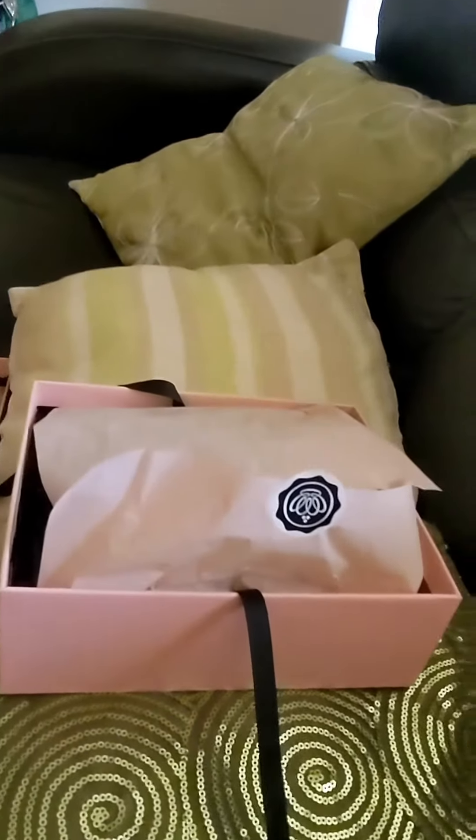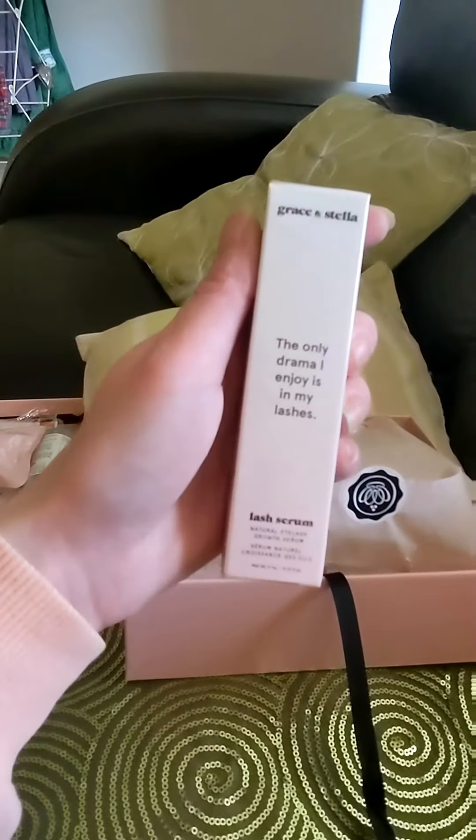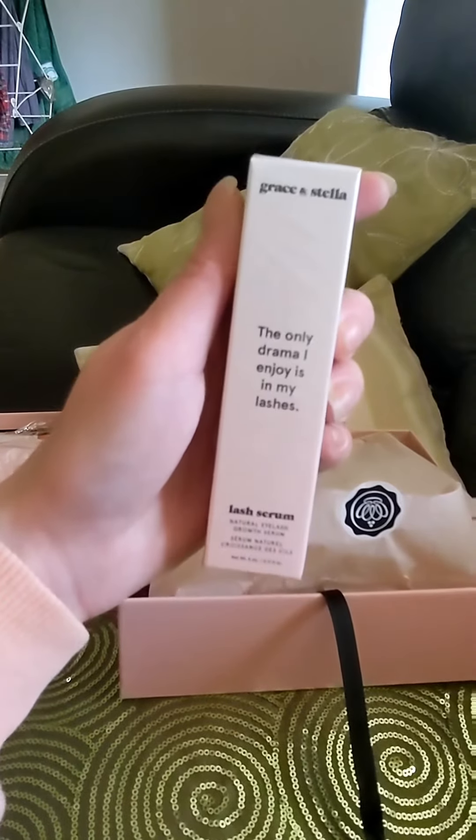The next item is by Grace and Stella and it's a lash serum — a natural eyelash growth serum.